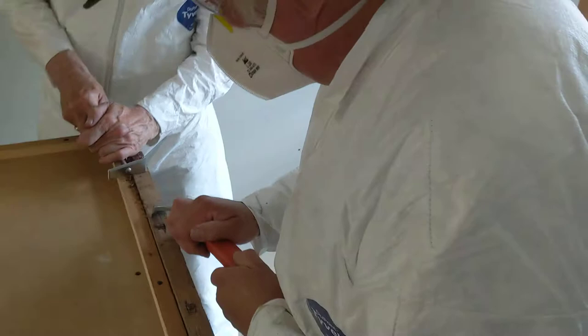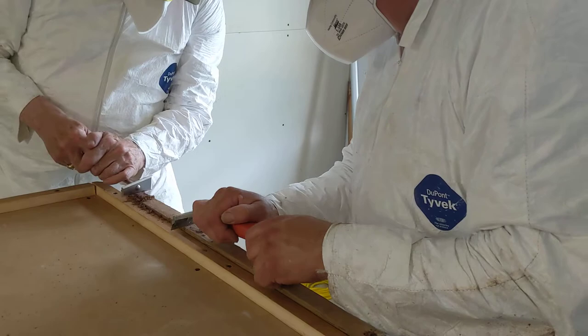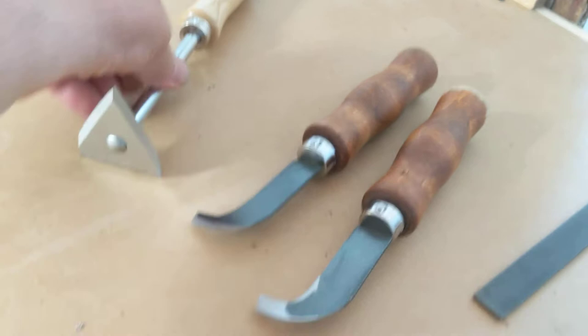Greg and Stan are scraping the paint off of the bottom surface of the meeting rail and upper sash. We set up with some specially ground scrapers to do that sash cleanup work and crack tools that you might have seen in other videos.